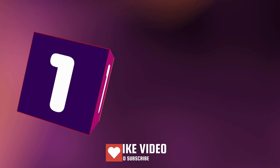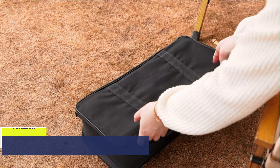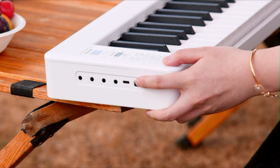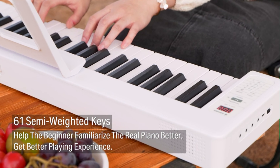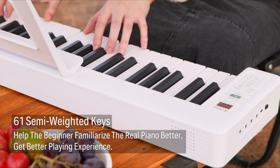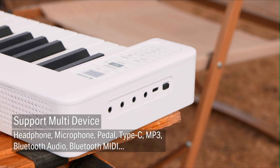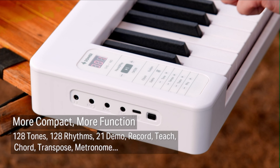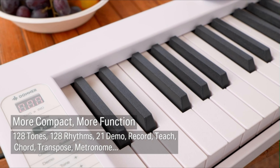Number 1. The Donner 61 Key Folding Bluetooth Keyboard Piano, embodied by the DP-06 model, redefines convenience and portability without compromising on performance. Crafted with an ultra-thin body and featuring a 180-degree folding lightweight design, the DP-06 combines sleek aesthetics with practical functionality, making it an ideal choice for musicians on the move. Equipped with a built-in ultra-large-capacity lithium battery providing up to 10 hours of battery life, this keyboard piano allows musicians to easily move their stage wherever they go.